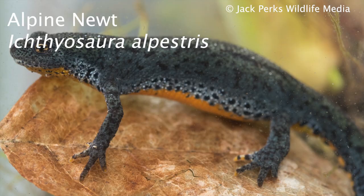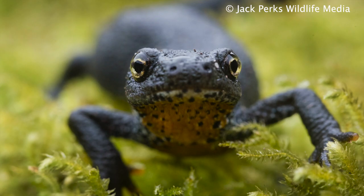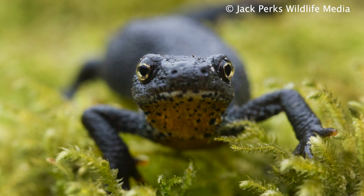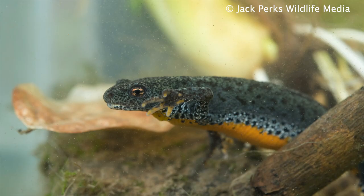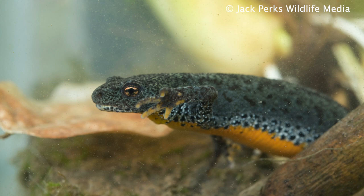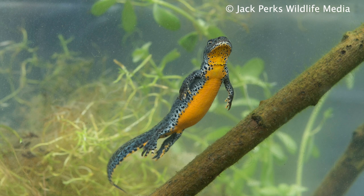The final species is the alpine newt, a non-native species from continental Europe. It's been found all across the UK, likely due to it being readily available in the pet trade. They grow to around 12 centimeters and are unlikely to be confused with native newts as they're bright blue with spots along the sides and a vivid orange belly. The name comes from being found high up in the Alps, up to 7,000 feet above sea level, however it does perfectly fine at lower levels.